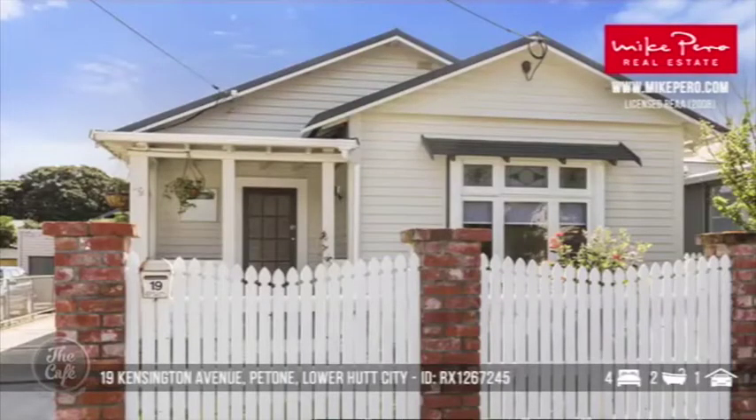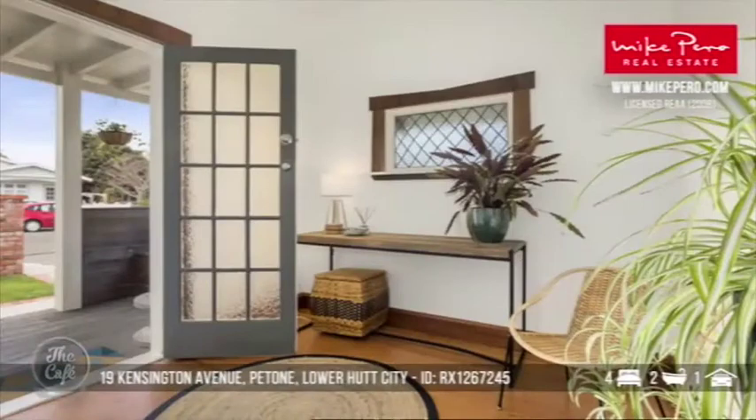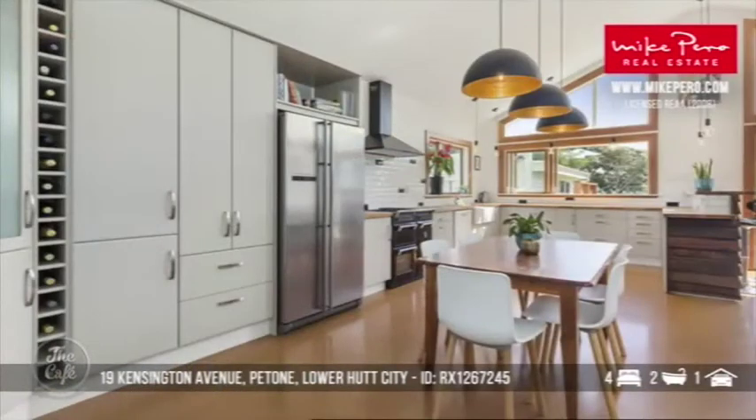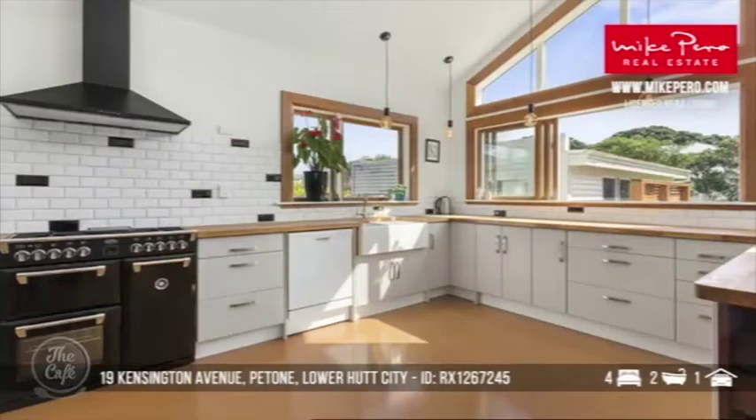Let's start with Petone. This is a great example of a really high standard renovation. It's an easy walking distance to the Petone shops, the cafes and the beach. You'll notice it's really light and airy and it's got a bit of a wow factor. You've got really large open plan living and it's a nice easy space to move around. I like those lights and the windows — they've built the light right up to the roofline. They've kept a lot of character, and you can cook and be part of the family in that space, which is really important.